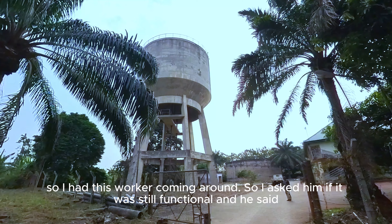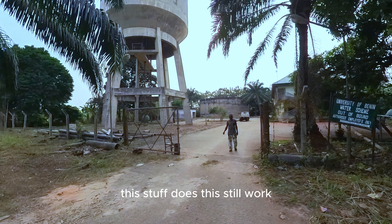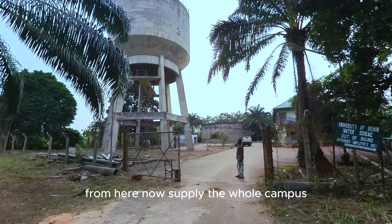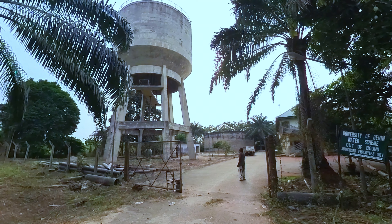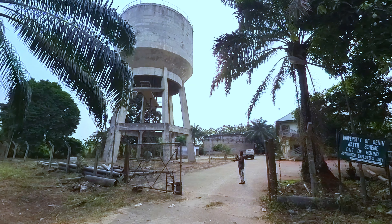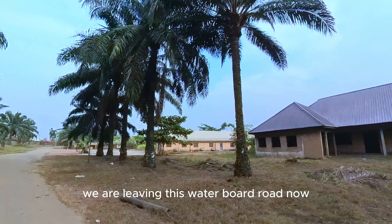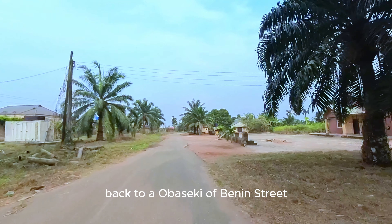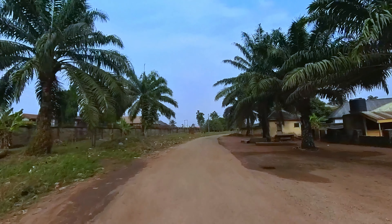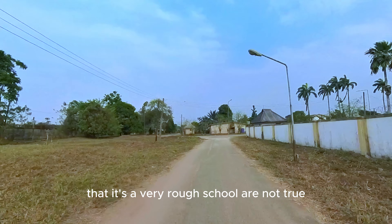I had a worker coming around and we were asking if it was still functional, and he said yes. He confirmed the water board still works and supplies the whole campus. We are done with that. We continue our tour, leaving the water board road and going back to Obaseki off Benin Street.